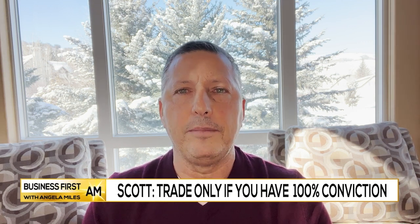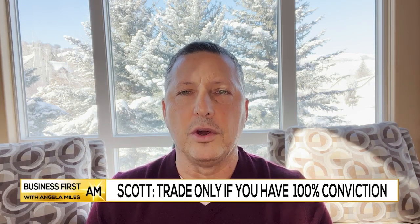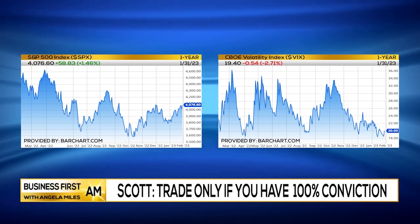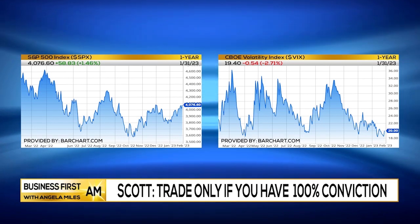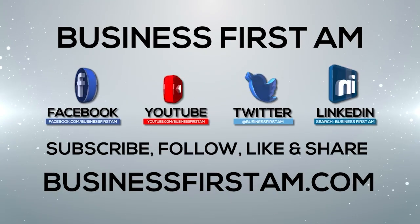But again, this is a very, very busy time in the markets. Lots of activity out there. My one piece of advice for you is, if you're going to trade something, make sure you have 100% conviction behind it — because if you don't, there will be another trade to make. This is Scott Bauer with Prosper Trading Academy. Go to businessfirstam.com for where to see our show on TV.